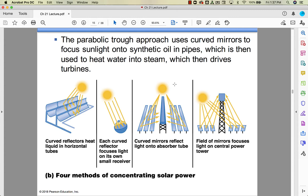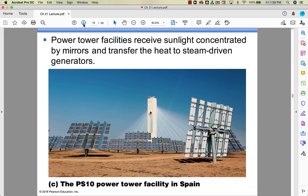You can concentrate solar power in a number of ways — focusing the rays of the sun and using that concentrated energy to turn water into steam, to turn turbines, to generate electricity. Power towers do exactly that. There's one in southern Spain where all the solar energy is focused to heat water, turn a turbine, and generate electricity.